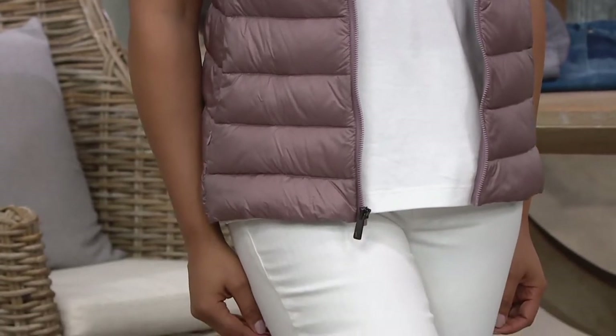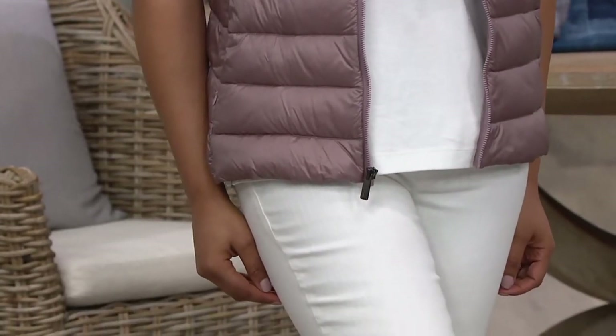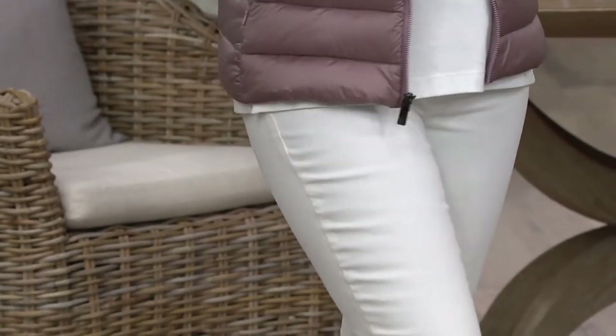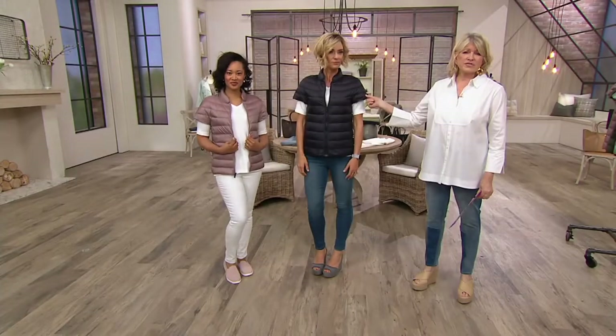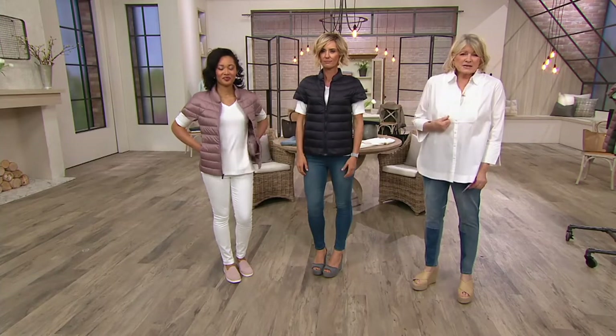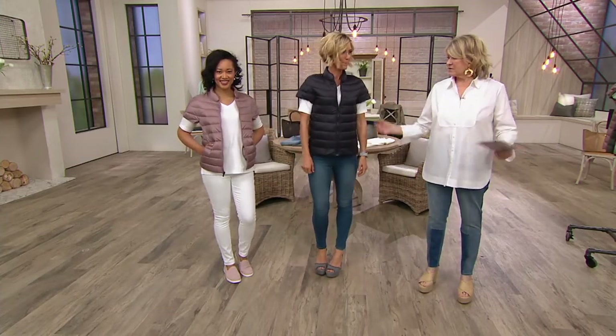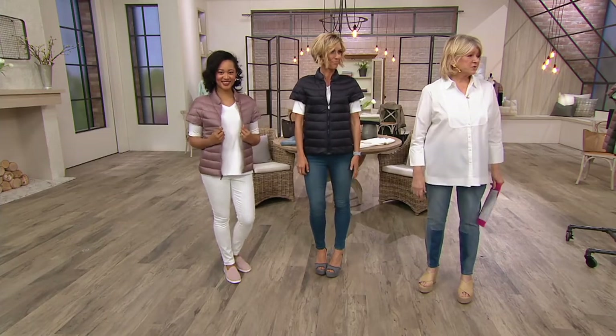This is truly legitimately going to be a warm piece — this is down. She didn't just do a poly fill on this. She did what you need: real down with very nice, soft, thin fabric, so it's not stiff and it doesn't look bulky. You're all wearing different sizes and they all look amazing on each of you. True to size.